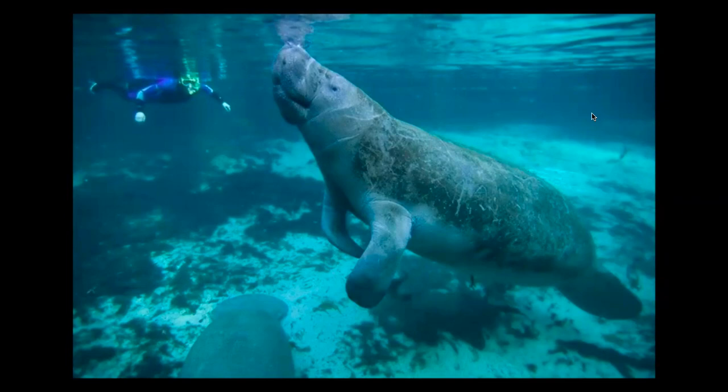Manatees used to be endangered and they have been lifted to being threatened, which still isn't great, but it just goes to show the power of people. We have control over the situation and we can make minimal changes to just give these animals a better chance at life and be able to see them for years and years to come.